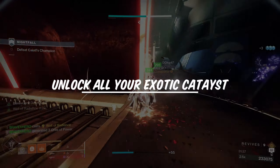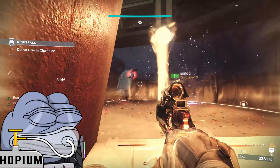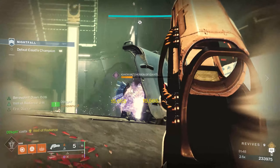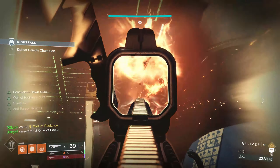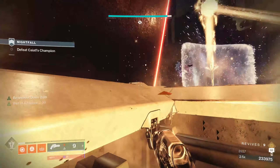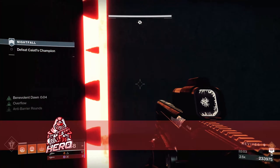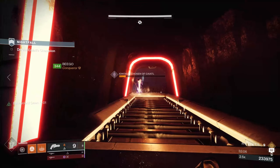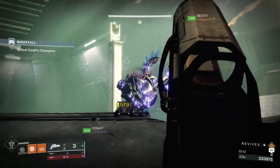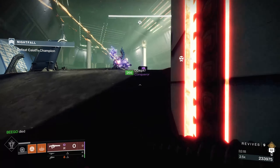How often have you asked a teammate to use a specific exotic and they say it doesn't have the catalyst unlocked? Some exotics perform significantly better with the catalyst. For example, Ariana's Vow is great on its own, but the catalyst adds two more rounds and Auto-Loading Holster. The same goes for the Witherhoard — without the catalyst you have to reload it constantly, but the catalyst allows it to reload while stowed. If you're still missing catalysts, unlock and complete them now.